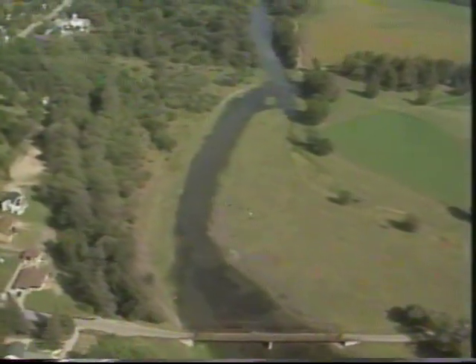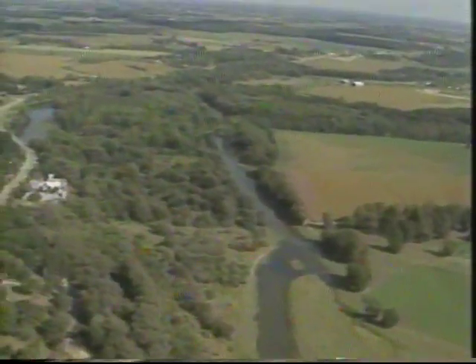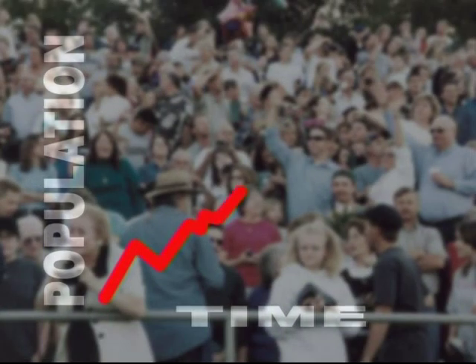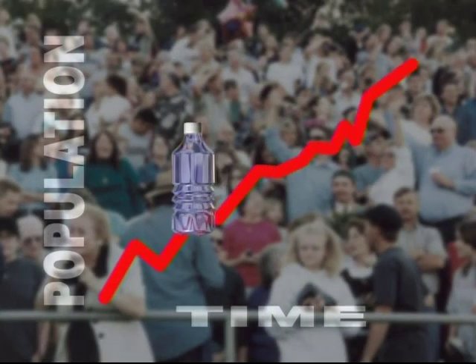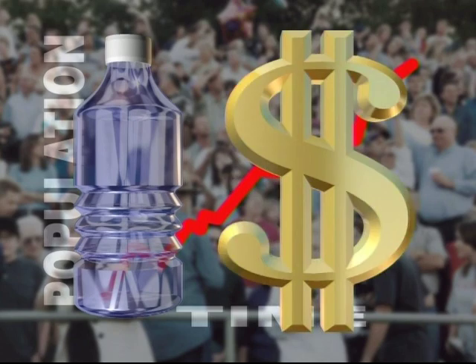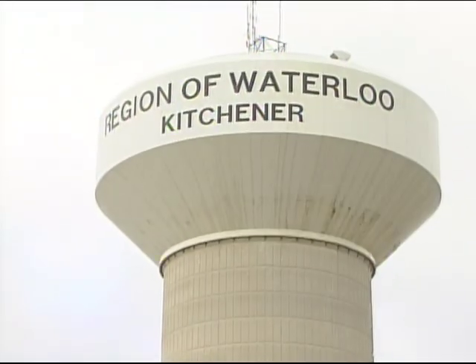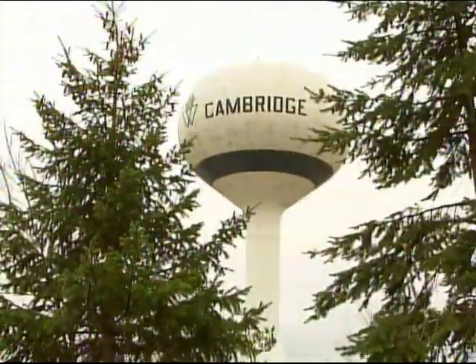The Region of Waterloo is the largest community in Canada to rely primarily on groundwater. As the region grows, the demand for drinking water will grow. The cost of treating water is enormous. If we can conserve water in our homes and workplaces, this cost can be reduced, and will ensure that water will be available for all the needs of our community, even on the hottest, driest day of summer.